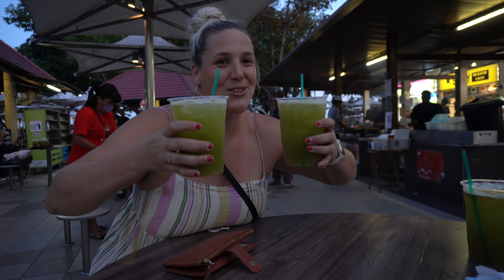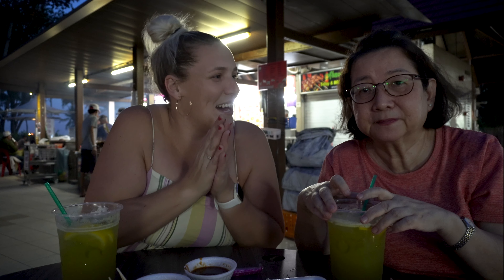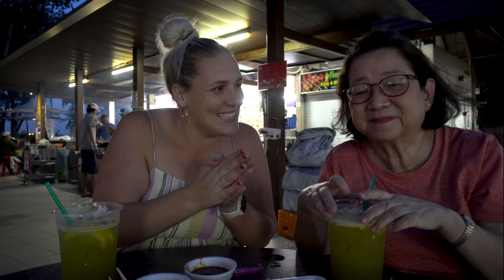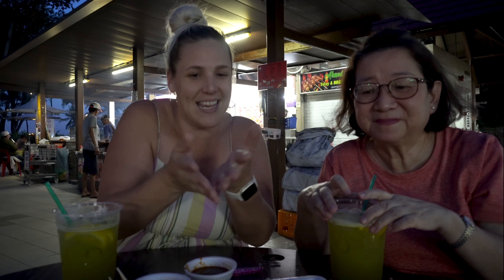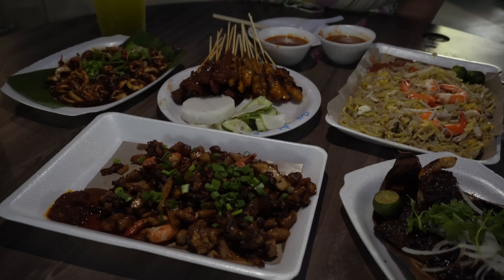We washed it all down with sugarcane and lime juice together. We are here with our dear friend Melissa who is a local and enjoys a lot of the food scene around Singapore. We've selected five dishes today, so we got our first one — what's this one?